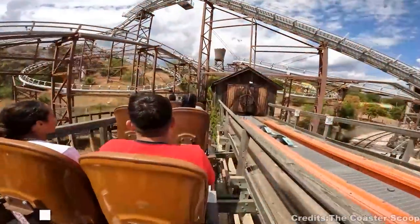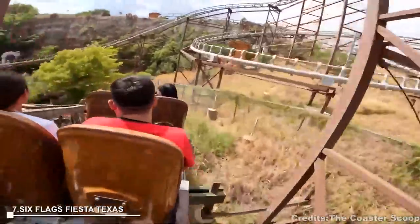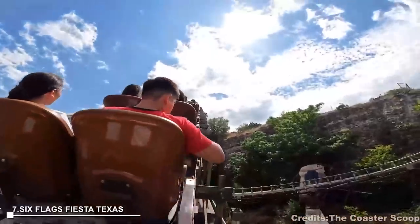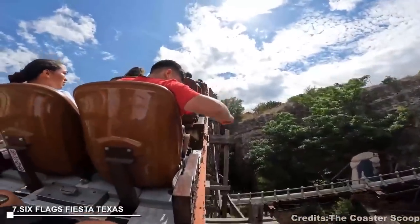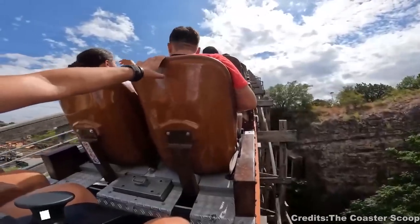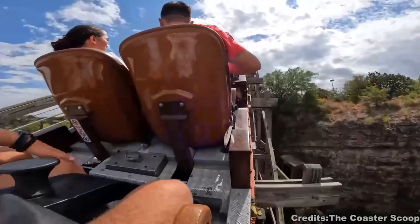At number 7, Six Flags Fiesta Texas, located in northwest San Antonio, is a 200-acre theme park filled with thrill rides, performances, and water rides. The park houses seven roller coasters and a water park, Whitewater Bay. By night, there is a spectacular laser show.